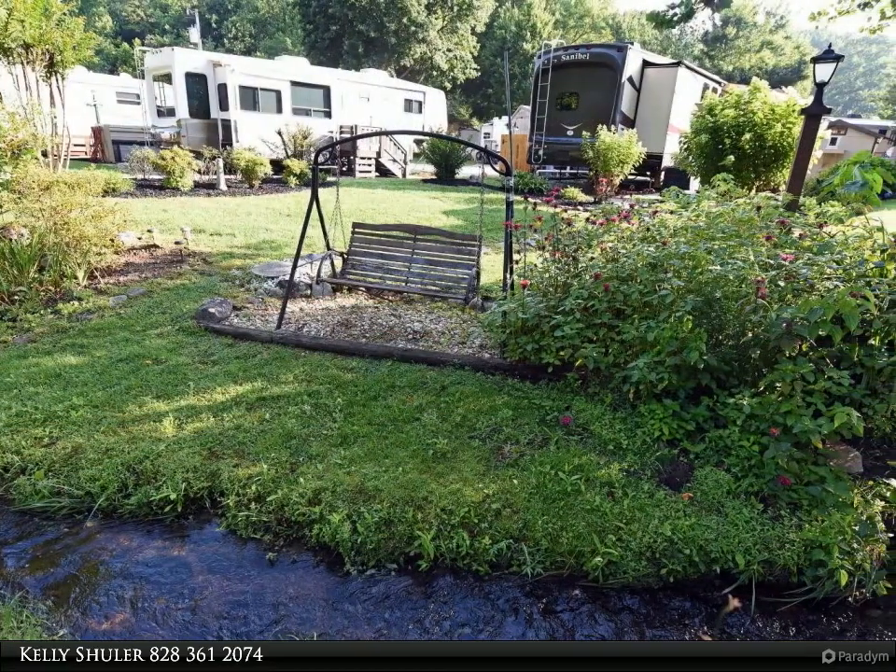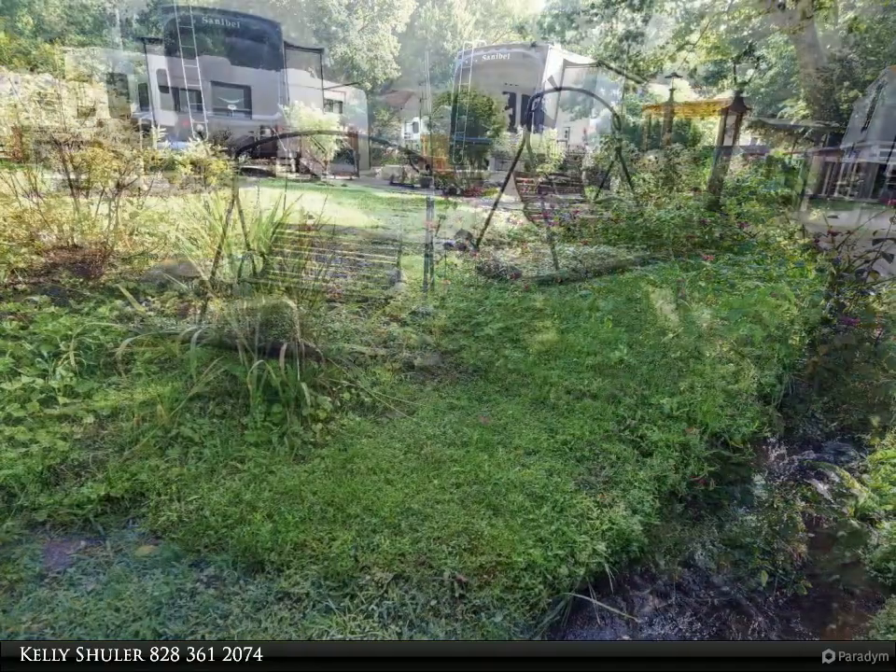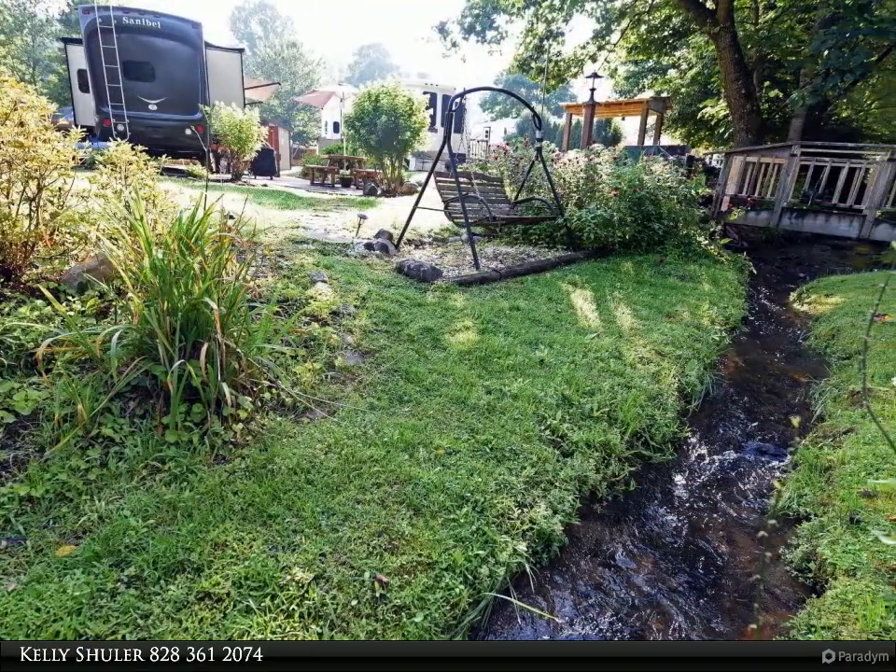Nice outdoor shed that would make a great office, workshop, or craft room. Best of all, you have a golf cart to stroll through the park and lots of storage.